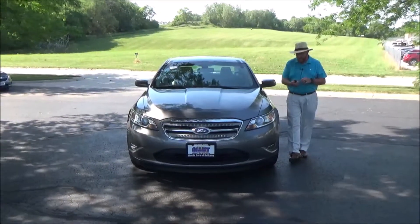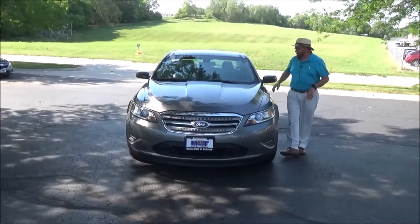Brian Kelly here for the Honda Giant, here to show you this 2011 Ford Taurus. Just came in on trade.